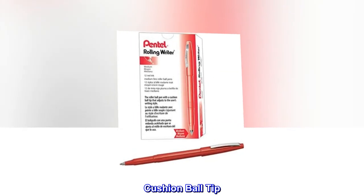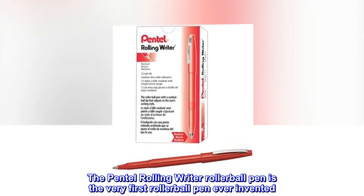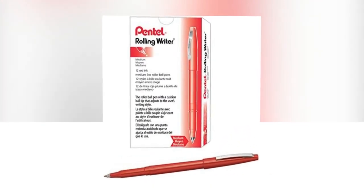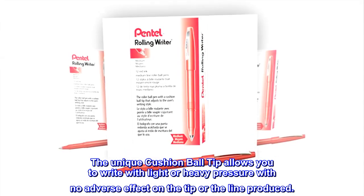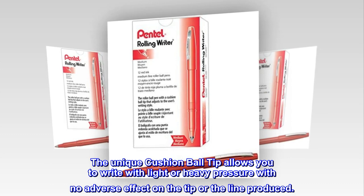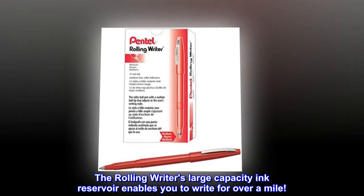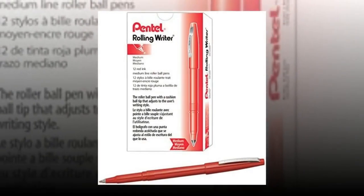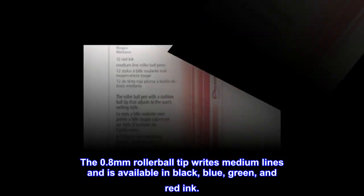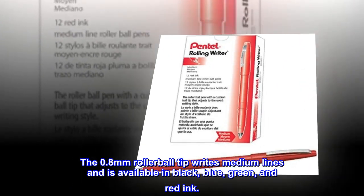Cushion ball tip: The Pentel Rolling Writer rollerball pen is the very first rollerball pen ever invented. The unique cushion ball tip allows you to write with light or heavy pressure with no adverse effect on the tip or the line produced. Writes longer: The Rolling Writer's large capacity ink reservoir enables you to write for over a mile. Medium Lines: The 0.8mm rollerball tip writes medium lines and is available in black, blue, green, and red ink.